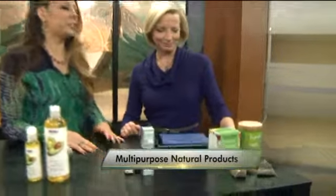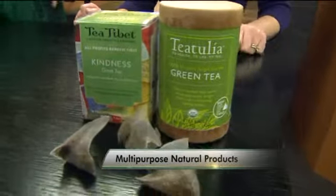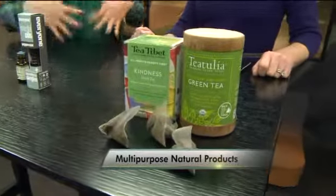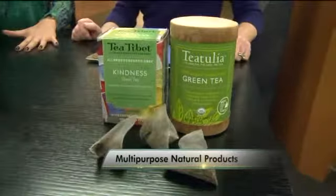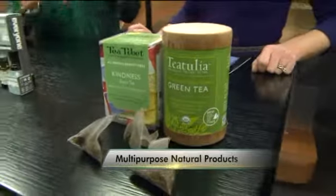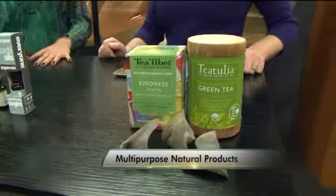And then what about green tea? So we know that green tea has a lot of benefits for drinking it. It's got catechins, which are antioxidants that help to fight cell damage. But beyond that, we can use it as a facial steam, we can also bake with it — it makes really great green baked goodies, especially with St. Patty's Day coming up. And you can also use it as a dye for clothes, too.